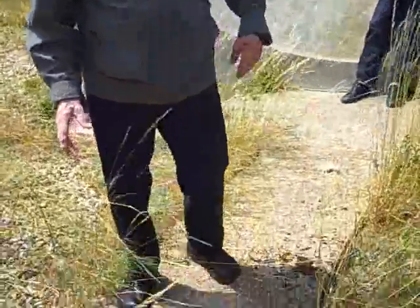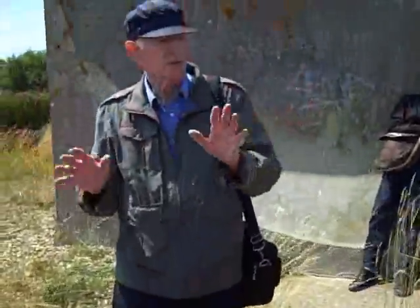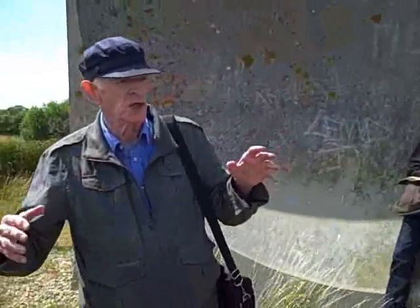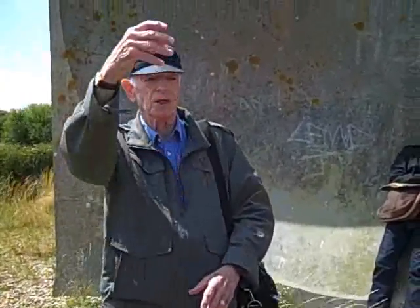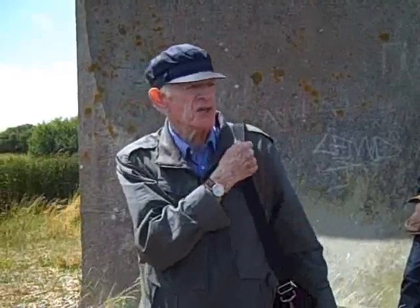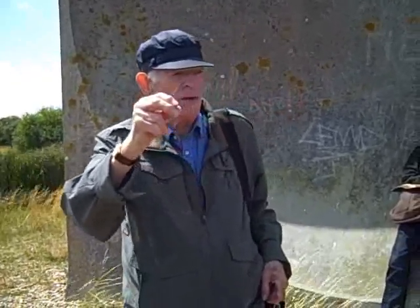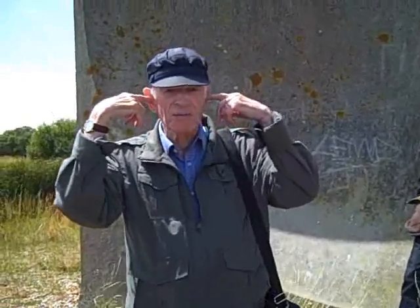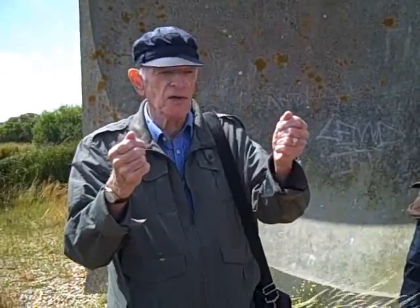The operator would stand just where I am now, on this concrete plinth. There was originally a little pyramid of concrete, on top of which there was a little framework to protect the operator. In front of him there was a vertical steel pole, on top of that a horizontal one, and on the end of that a collecting trumpet. A tube connected the trumpet on the arm and a stethoscope worn in the ear of the operator, like a doctor's sensor.